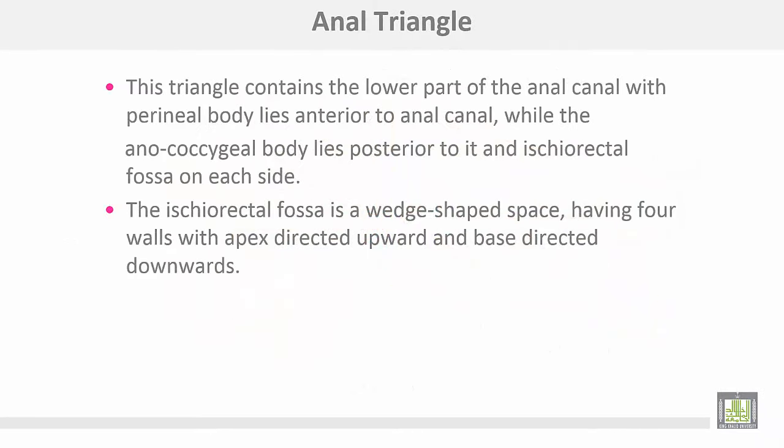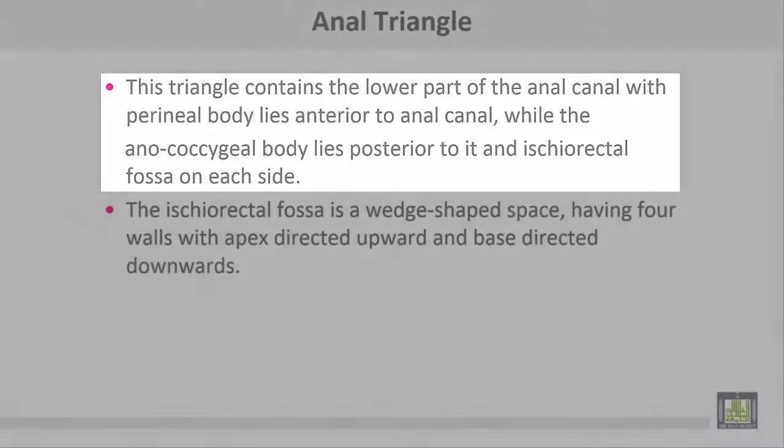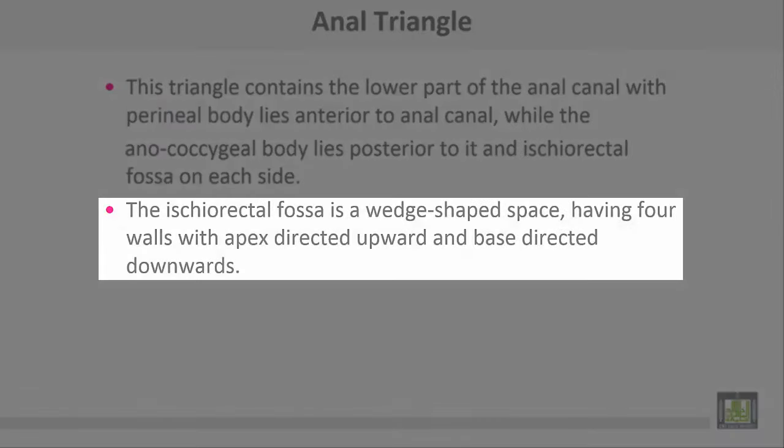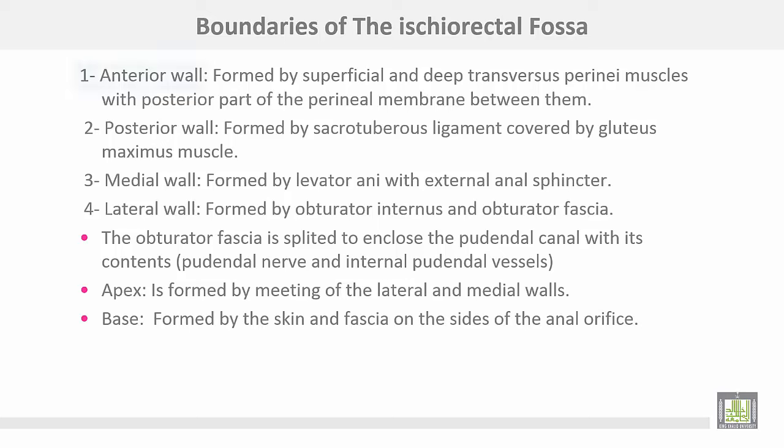The anal triangle contains the lower part of the anal canal. The perineal body lies anterior to the anal canal, while the anococcygeal body lies posterior to it. The ischiorectal fossa lies on each side. The ischiorectal fossa is a wedge-shaped space having four walls, with the apex directed upward and the base directed downward.